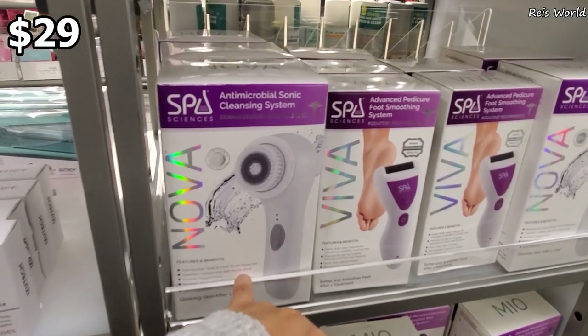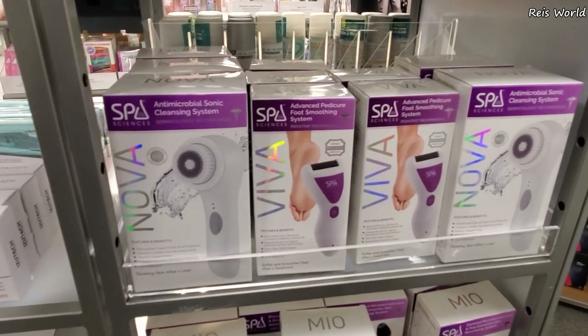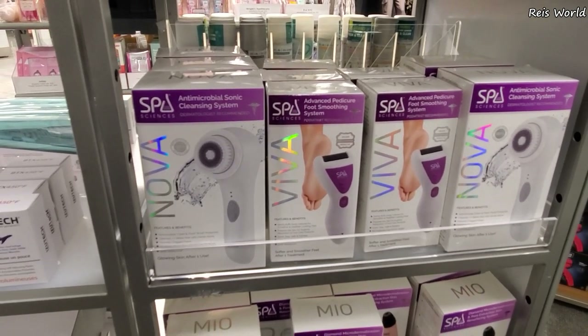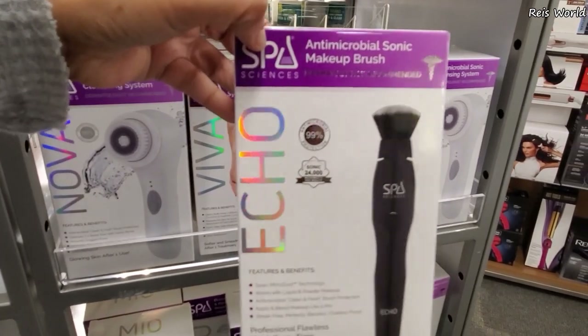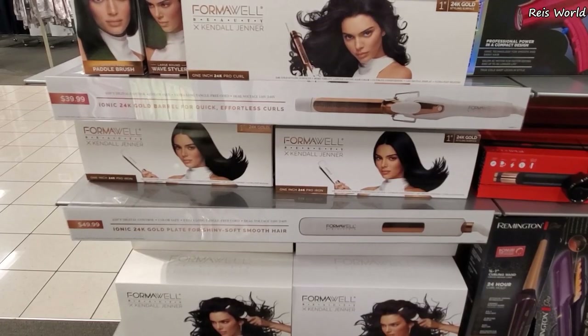The cleansing system - if you want one for your feet, only 24. They do have a sonic makeup brush and this one's going to be 29. I wonder how well that works - Kendall Jenner Beauty.